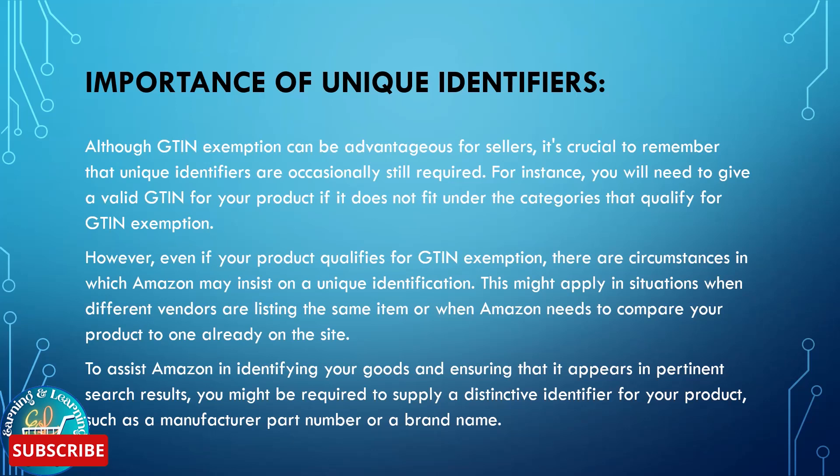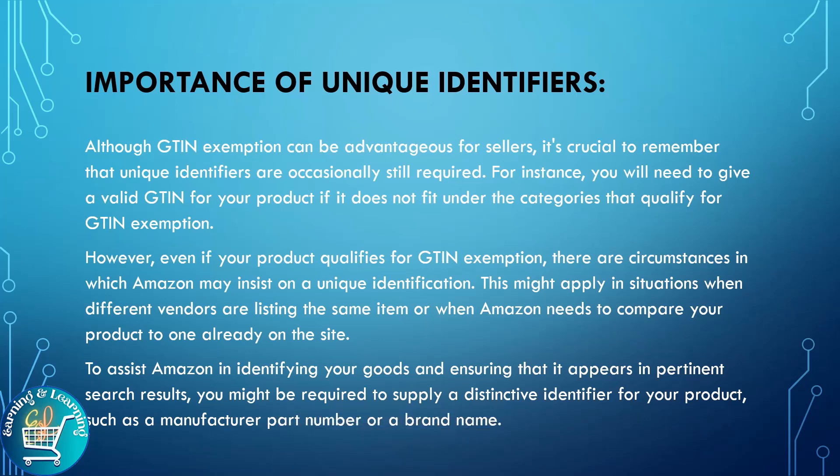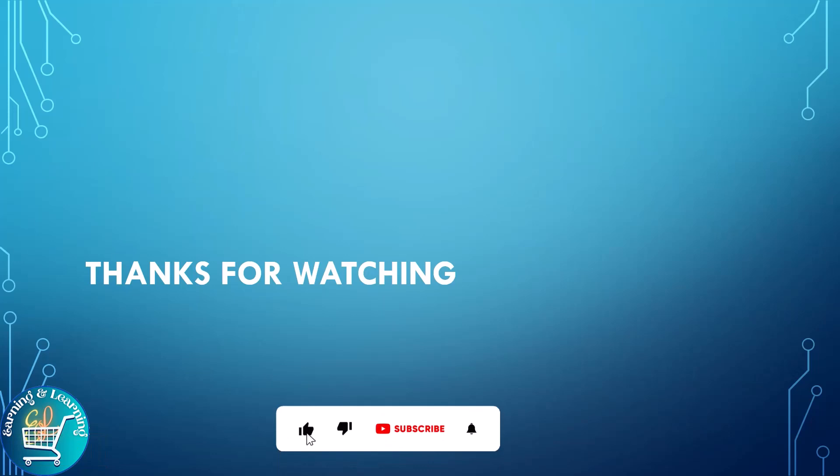This might apply in situations when different vendors are listing the same item, or when Amazon needs to compare your product to one already on the site. To assist Amazon in identifying your goods and ensuring that it appears in pertinent search results, you might be required to apply a distinctive identifier for your product, such as a manufacturer part number or a brand name. Sellers who are unable to secure a legitimate GTIN for their products may find that GTIN exemptions on Amazon are useful solutions while creating new product listings.